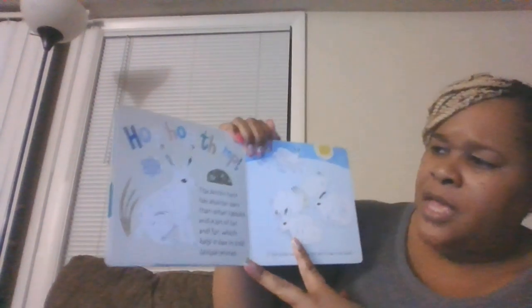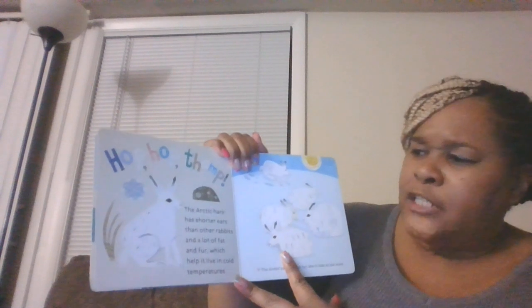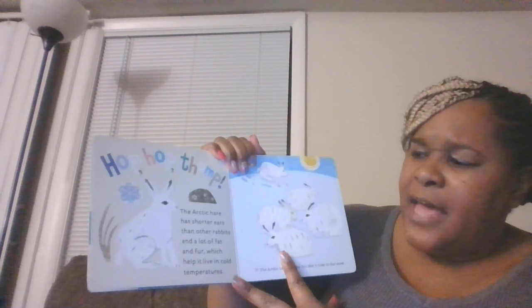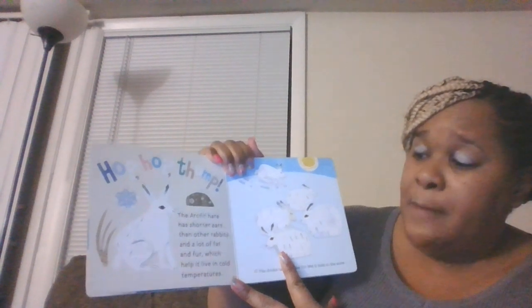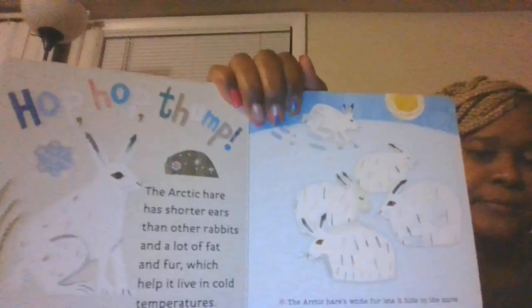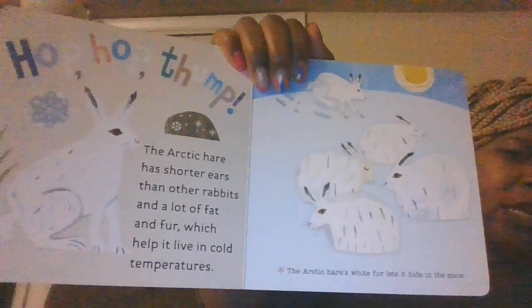The arctic hare has shorter ears than other rabbits and lots of fat and fur which help it live in the cold temperatures. The arctic hare's white fur lets it hide in the snow.